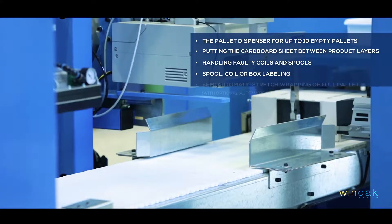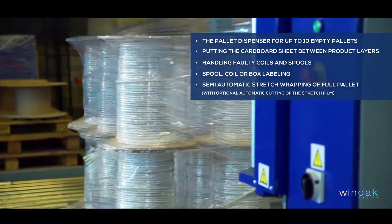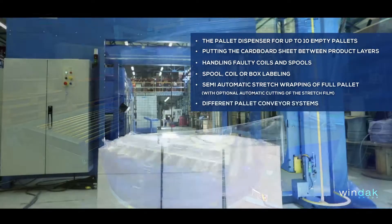Additional options include spool, coil, or box labeling, semi-automatic stretch wrapping of full pallets, and different pallet conveyor systems.